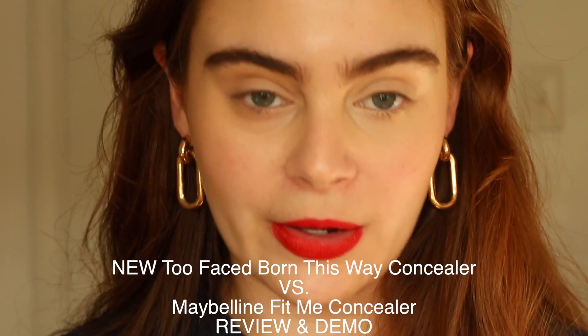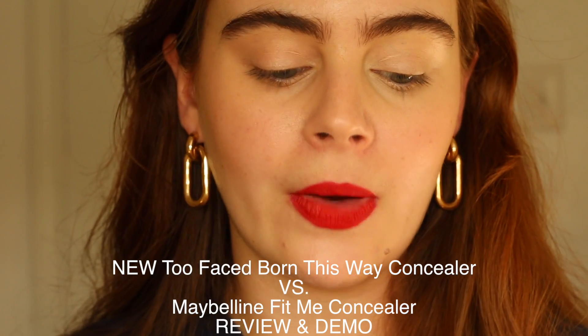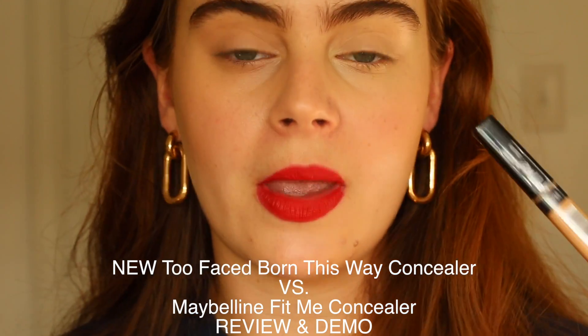Hey everyone! Today's video is going to be a quick comparison and demo between the Maybelline Fit Me Concealer and the new Too Faced Born This Way Multi-Use Sculpting Concealer. If you're new to my channel, hello! I hope you will subscribe.